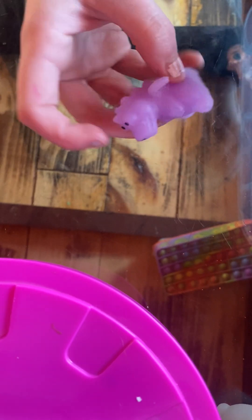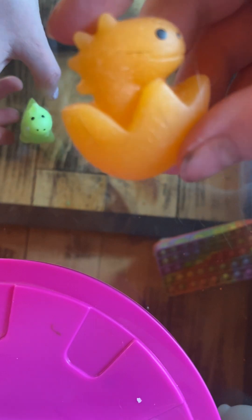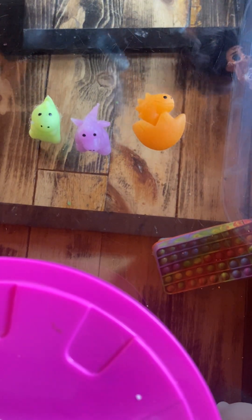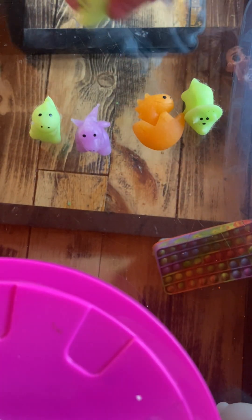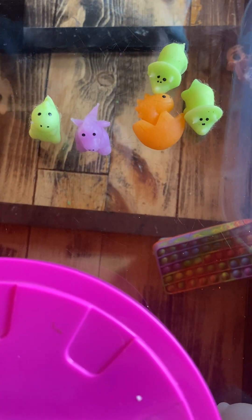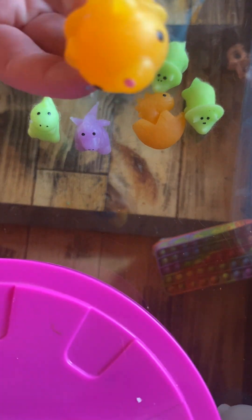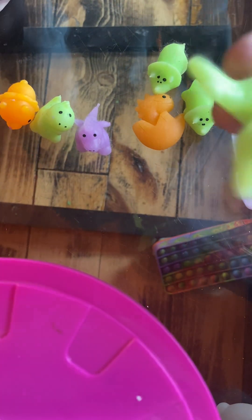Now we're gonna do dinosaurs. Here's one — it's a Tyrannosaurus Rex with wings. Then we have just a Tyrannosaurus Rex hanging out. There's a baby coming out of its shell. We have a triceratops, another triceratops — this one's different, it's like a baby and orange. Here is a pterodactyl.